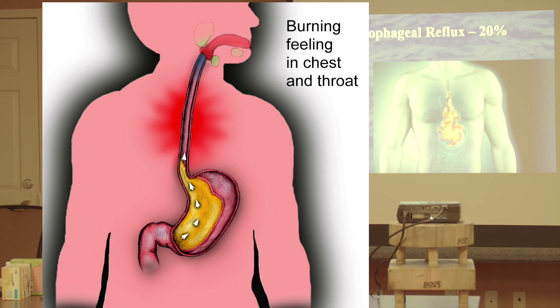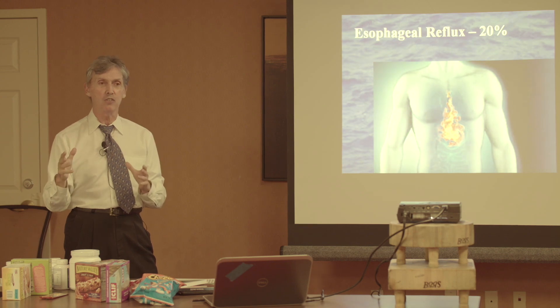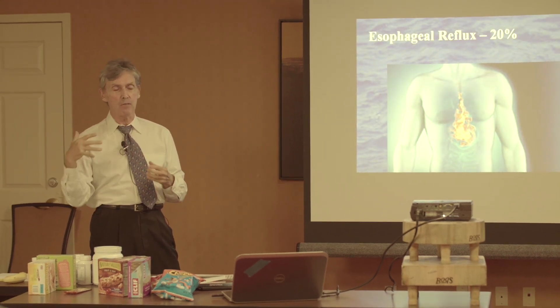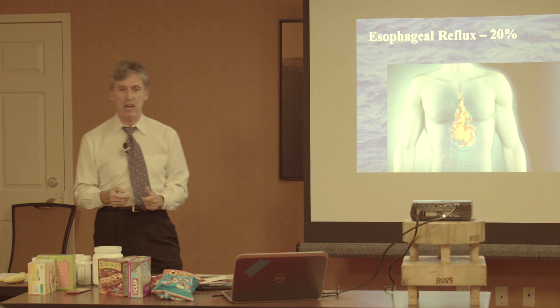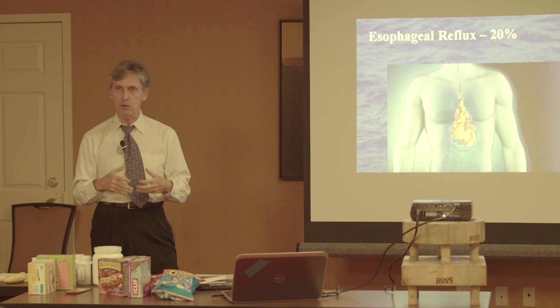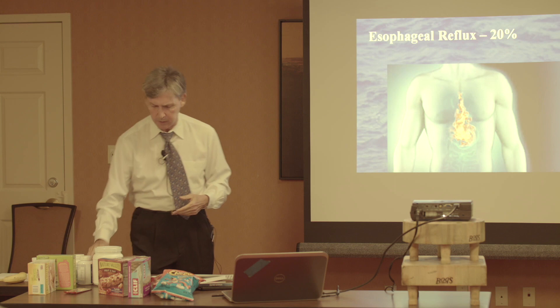This leads to a syndrome known as Barrett's syndrome. And if you leave that go for another decade or so, esophageal cancer is one of the top ten cancers. So esophageal cancer didn't happen overnight — it happened after years of eating foods that could not be digested in the stomach. That is the whole sequence of events as it takes place.